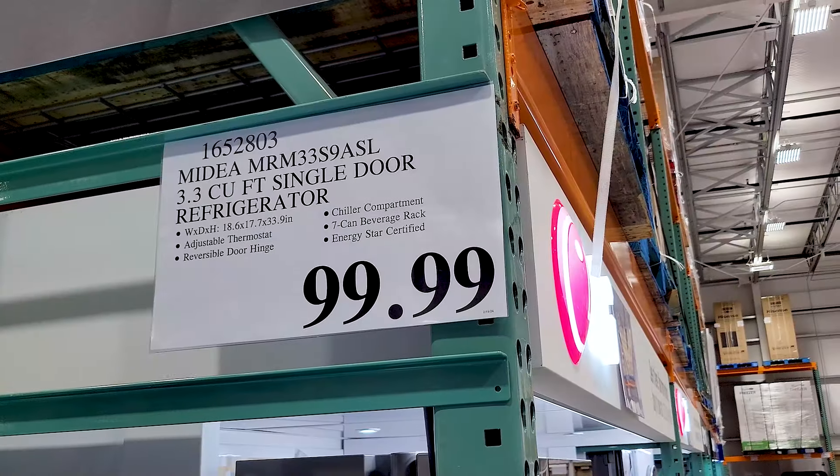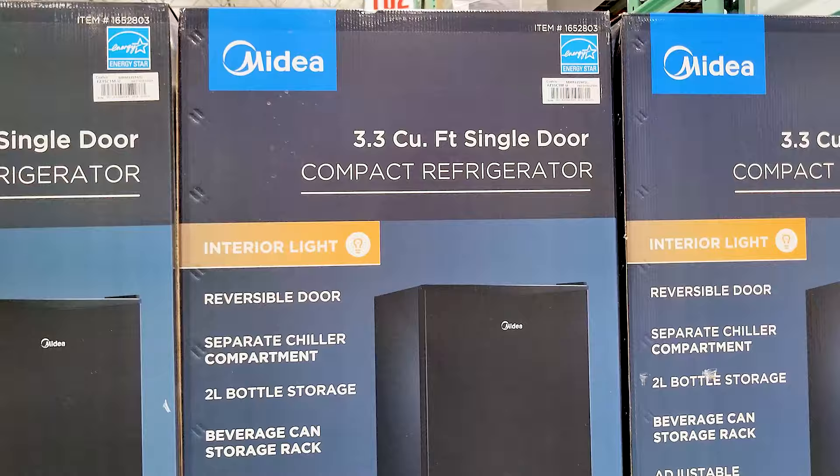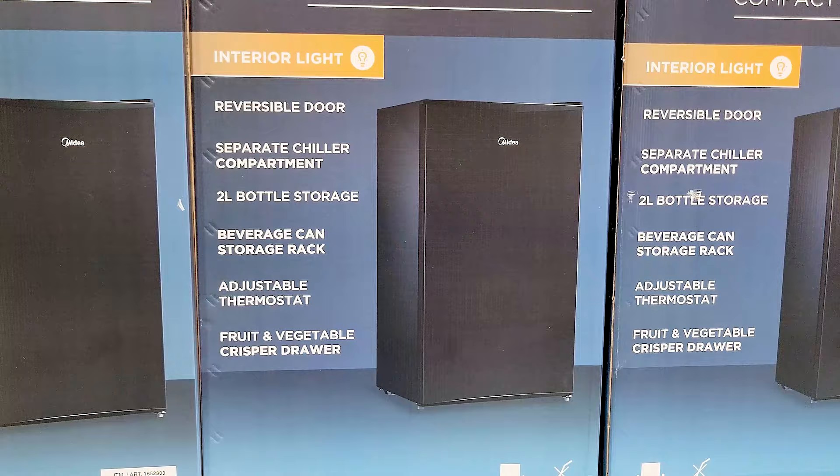Here are all of the new items that I found at Costco in February 2024. Some of these are returning items that come annually to Costco during this time of year, and some of them are completely brand new. So let's get into it — first you've got this mini fridge.